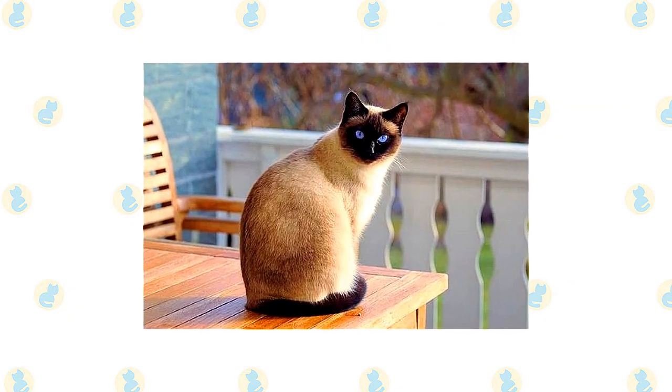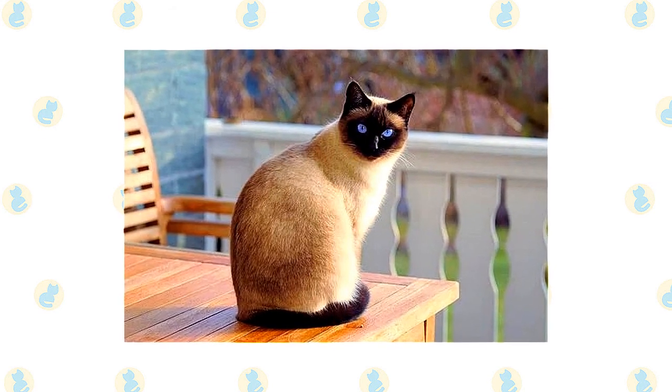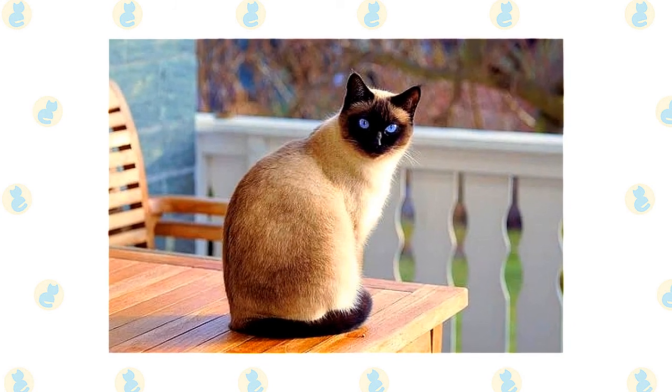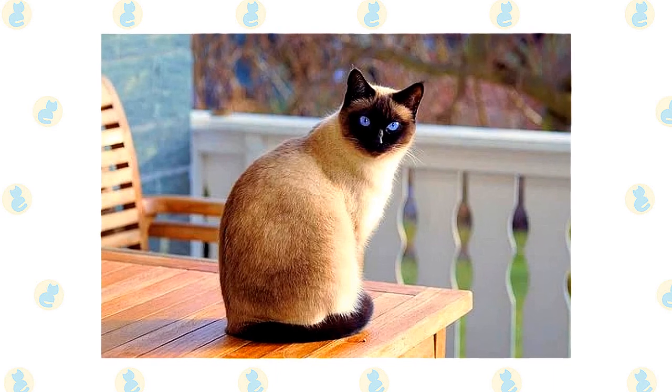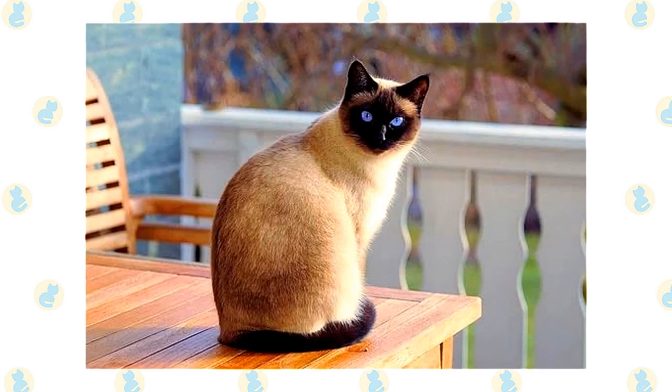The short, fine, close-lying coat has a pale main body color with darker, intensely colored points. The colored points only extend to the mask area of the face, ears, legs, and tail, which are the cooler parts of the body. It comes in a wide range of colors, and the eye color will be a vivid, intense blue.